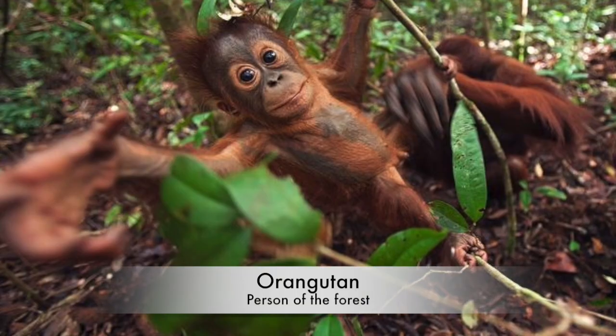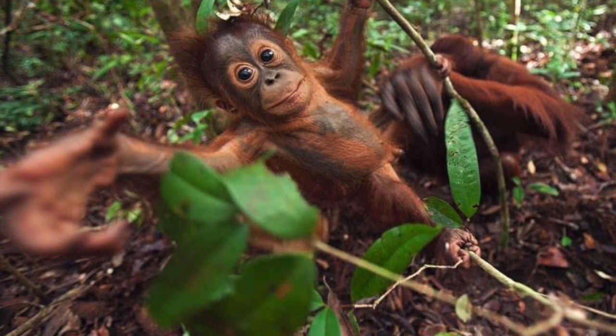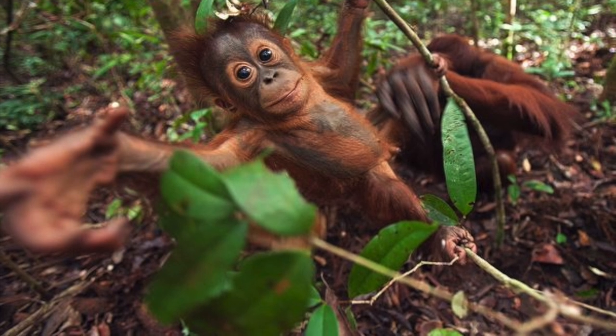The Orangutan is one of our closest relatives in the animal kingdom, sharing 96.4% of our DNA. Don't you think that they look a lot like humans?